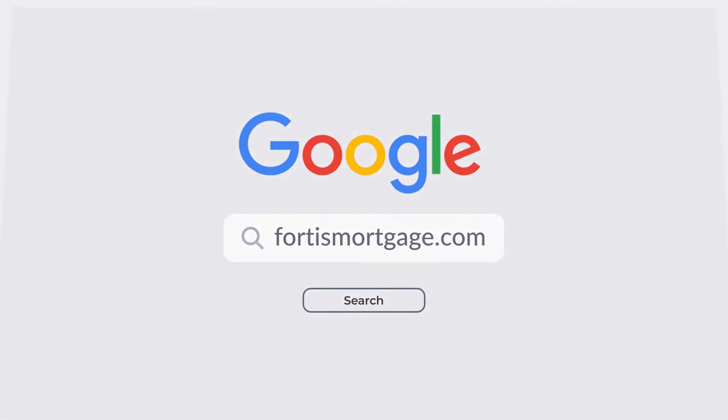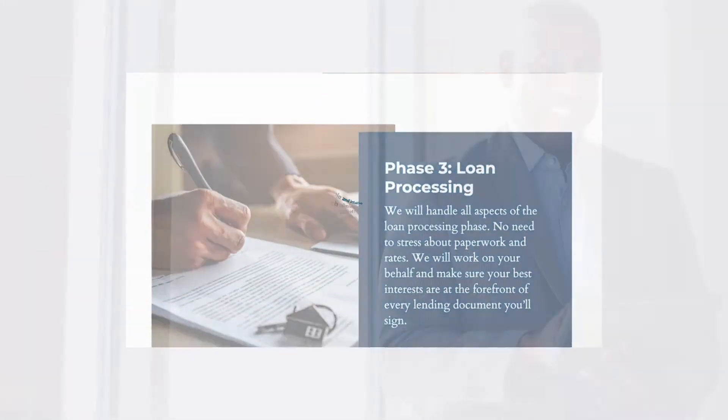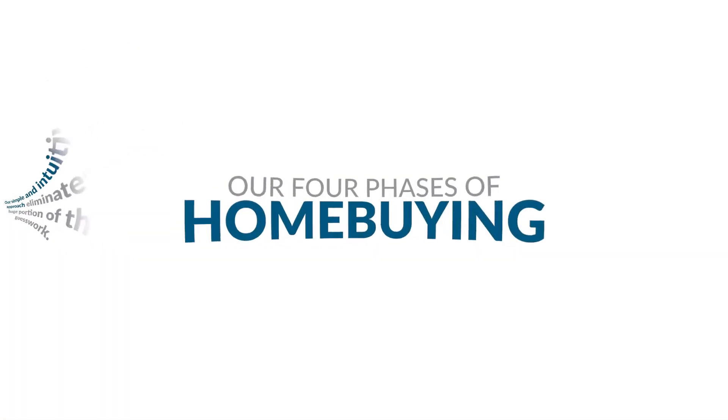Need mortgage help? Hop over to FortisMortgage.com today to learn more about our process. When you partner with Fortis, you eliminate a huge portion of the guesswork from the lending process.